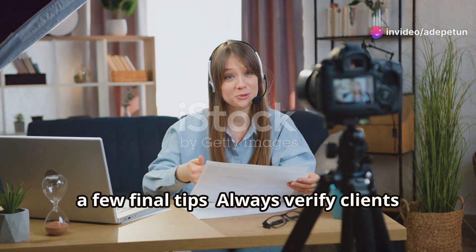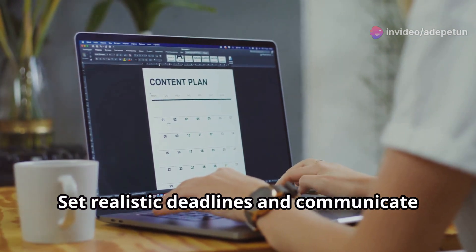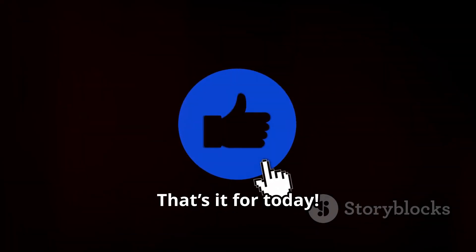Before we wrap up, a few final tips: always verify clients and jobs before applying, set realistic deadlines and communicate if you need more time, and build a reputation by delivering high-quality work on time. That's it for today!